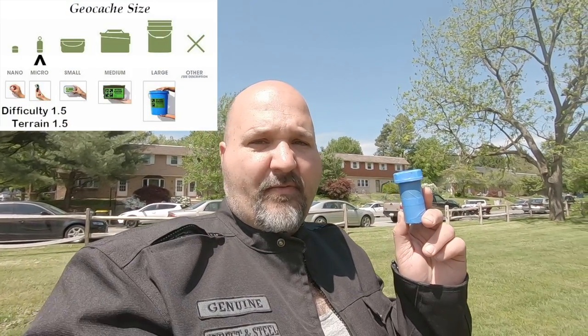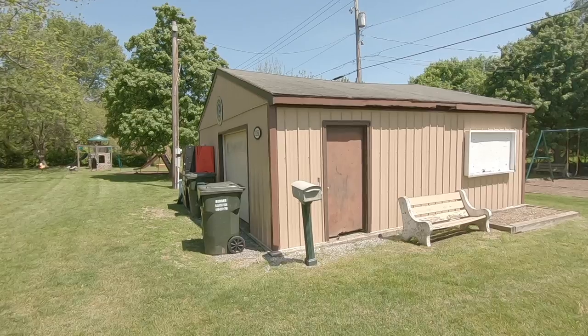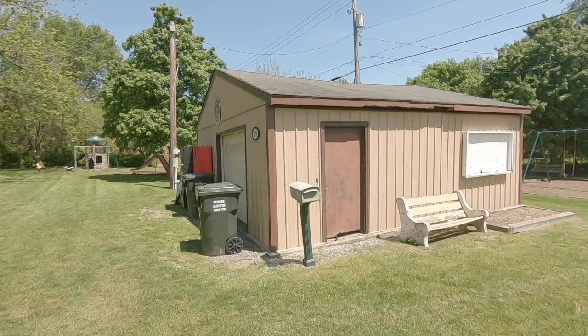Next, the geocache we're heading to is at a park I DNF'd last time I was there. Supposedly it's back and people are finding it, so we'll see if we can find number two. Made it to the park — found ourselves a blue replaced container. It's a micro, one and a half difficulty, one and a half terrain. In this video frame is where ground zero is.